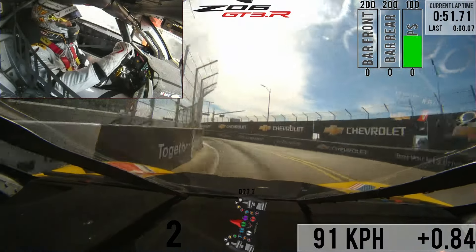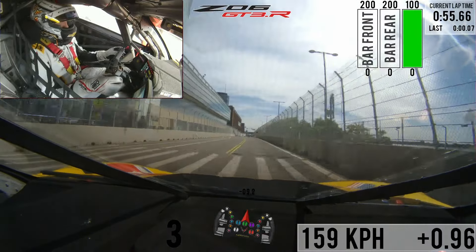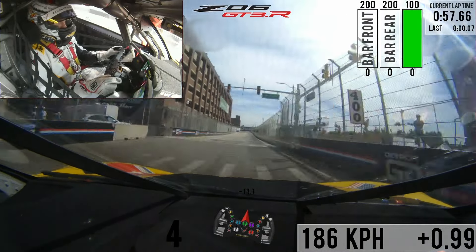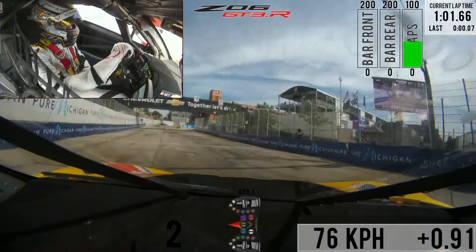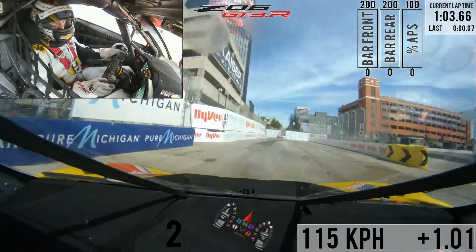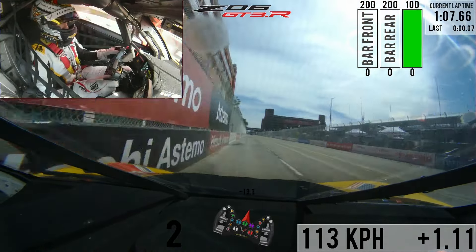Coming up on some traffic now. A fast right-hand, left-hand kind of chicane almost thing there, pretty bumpy as well right at the apex. Coming down to turn eight now, big brake zone, left here — try to get as close as you can on the inside. Pit entry to the right, setting up now for the right-hander, with some new pavement there that's pretty slick.